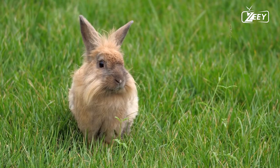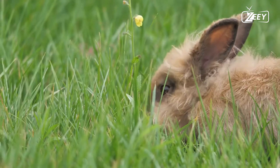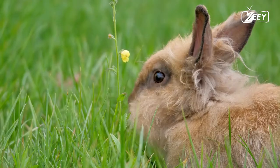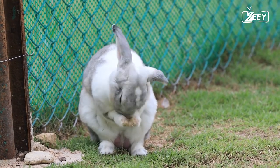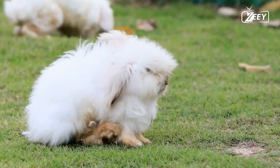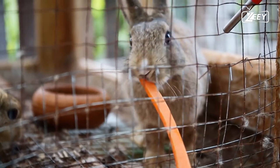Rabbits belong to the family Leporidae, which also includes hares, and are part of the order Lagomorpha. Often known as bunnies or bunny rabbits, Oryctolagus cuniculus is the scientific name for the European rabbit, as well as all of its descendants, which number 305 different kinds of domestic rabbit. There are 13 different kinds of wild rabbits in the genus Sylvilagus, including seven different kinds of cottontails.